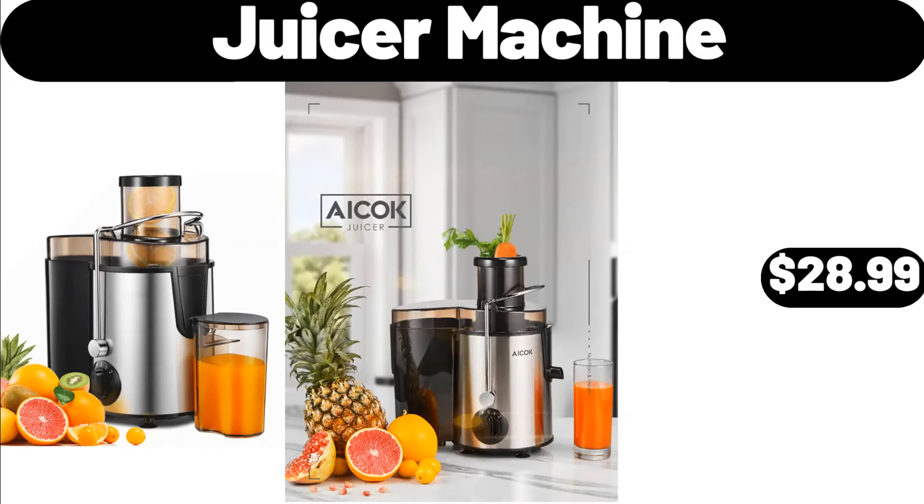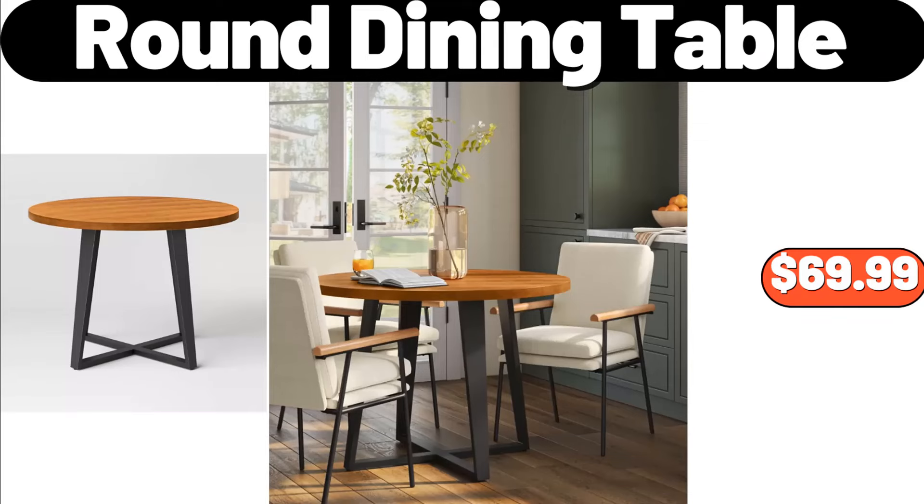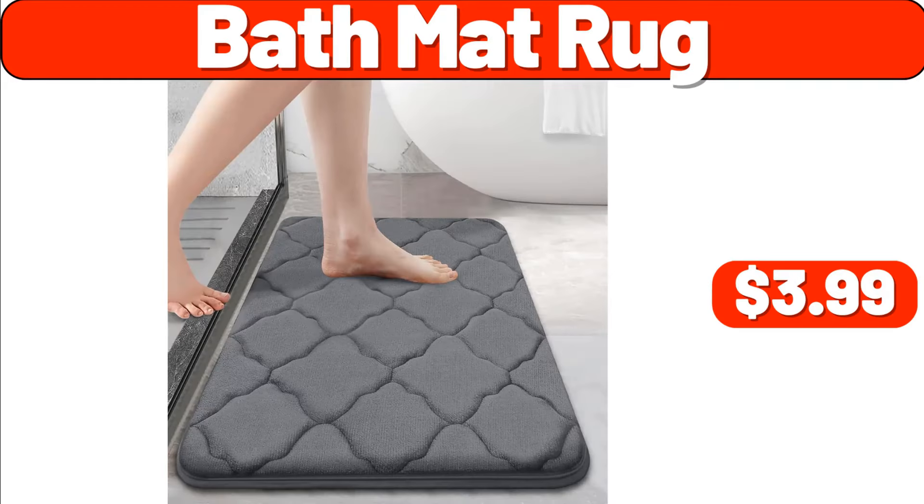Juicer Machine, $28.99. 2-Tier Metal Dish Drying Rack, $15.99. Round Dining Table, $69.99. Bath Mat Rug, $3.99.